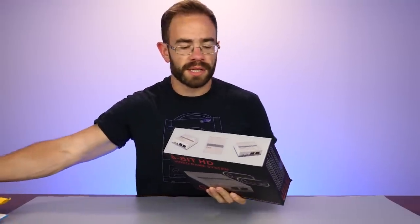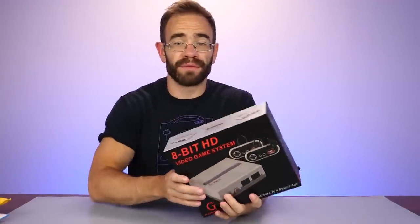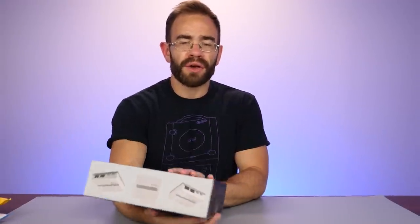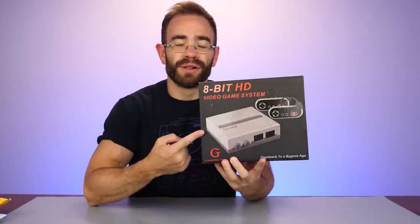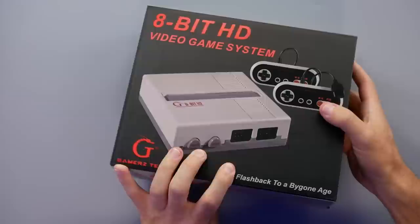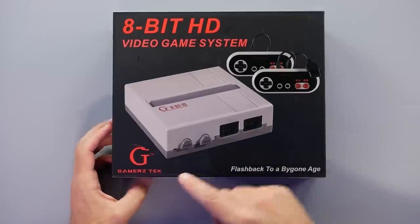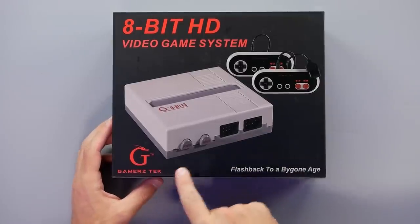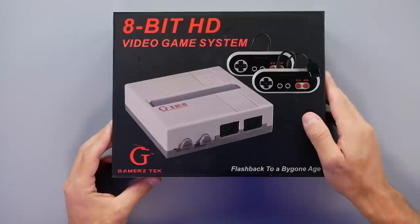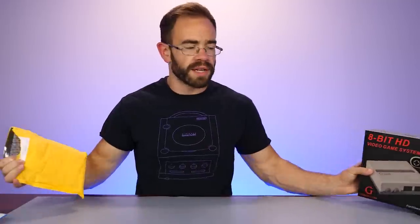There's also a bit of a bonus — since I was looking around, I realized I didn't have an original Nintendo that was HDMI-enabled to capture footage from. So I ordered this $30 clone system for the original Nintendo that does have HDMI out. It's called the 8-bit HD video game system from Gamers Tech. I'm sure that'll go over well just looking at the controller layout here.